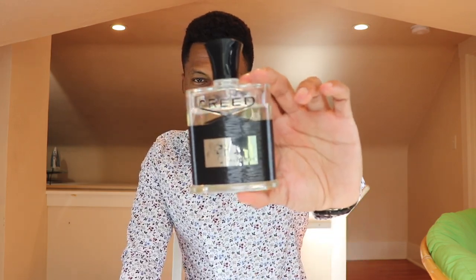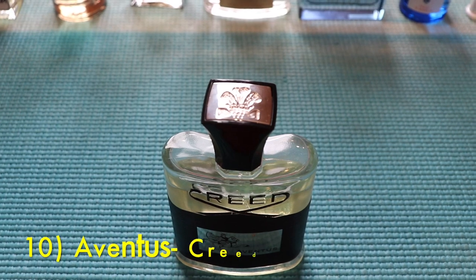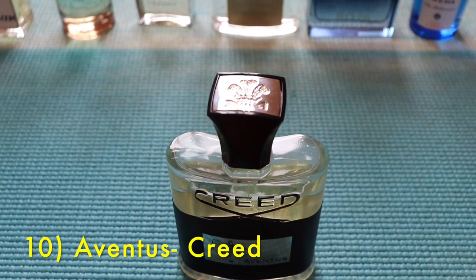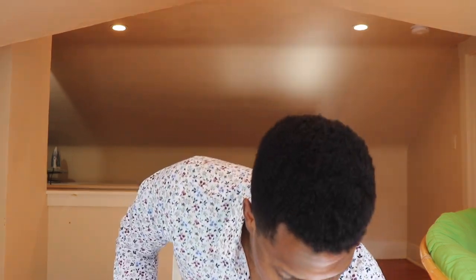At number 10: Creed Aventus. Why is this here? Because I'd be lying if I said I won't wear it at all, but I'm sticking to my vow to wear it less this year, which is why it's at number 10. I love the scent but I'm going to reach for it the least out of all these fragrances.